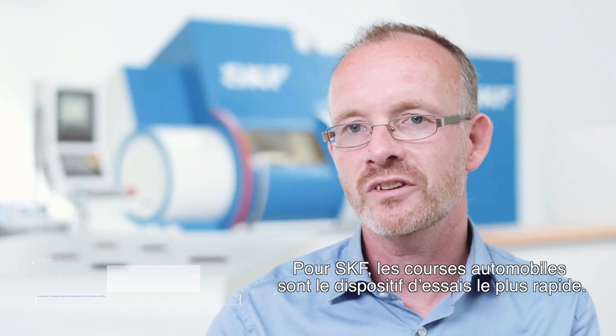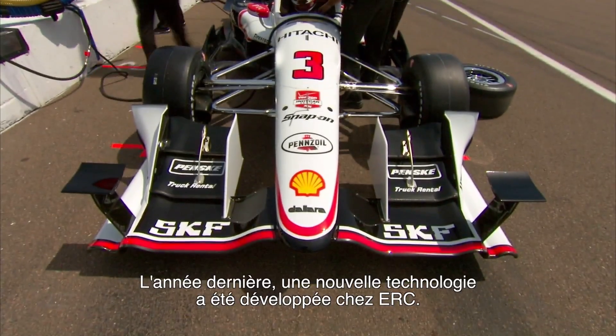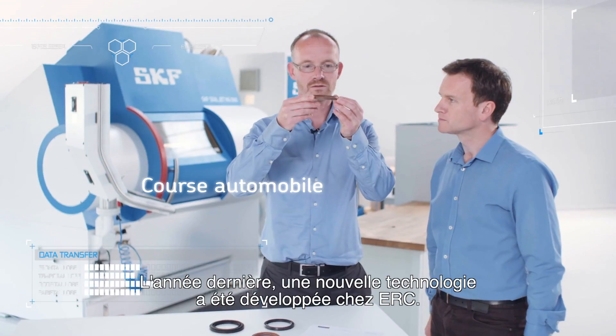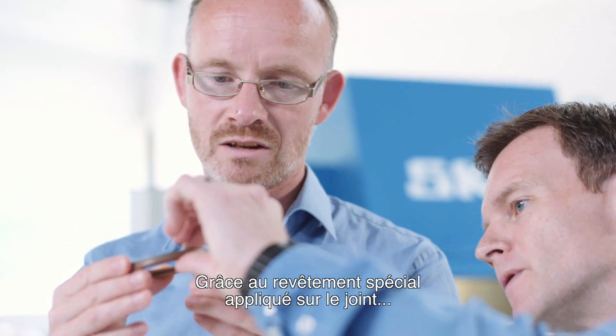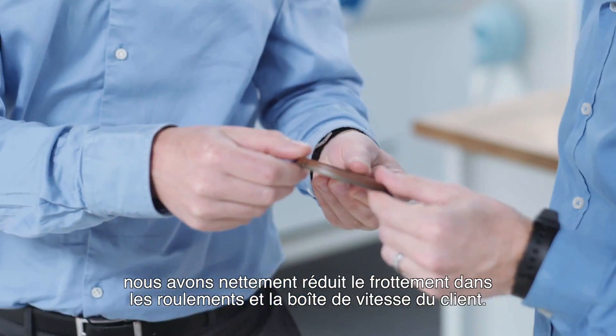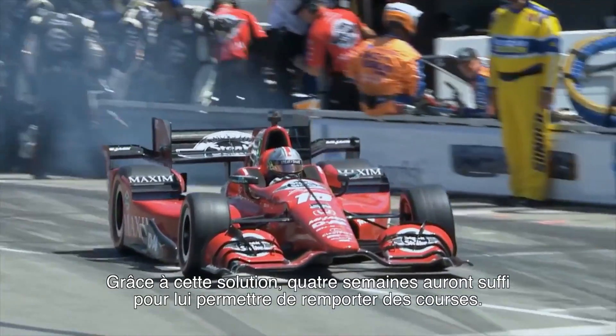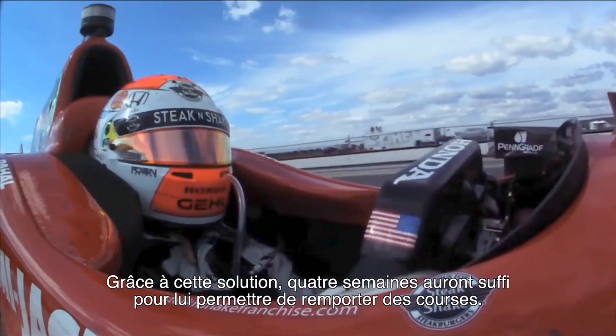Racing for SKF is like the fastest test track we can have. Last year, a new technology was developed in ERC. And with the special coating that was done on this seal, we were able to bring down significantly the friction in the bearings and in the gearbox of the customer. And within four weeks' time, he was winning races with that.